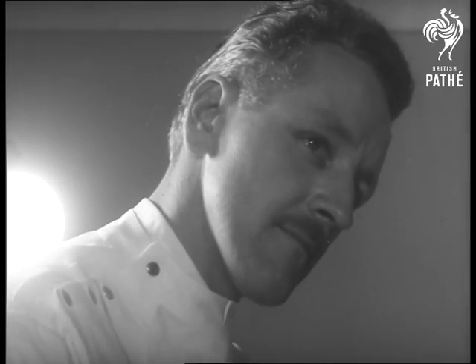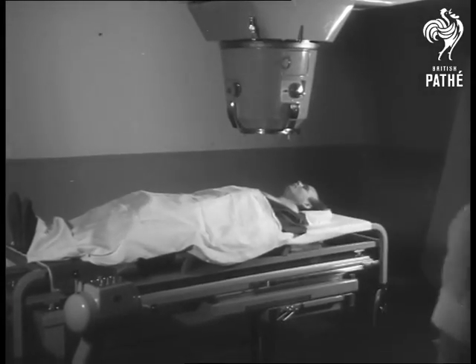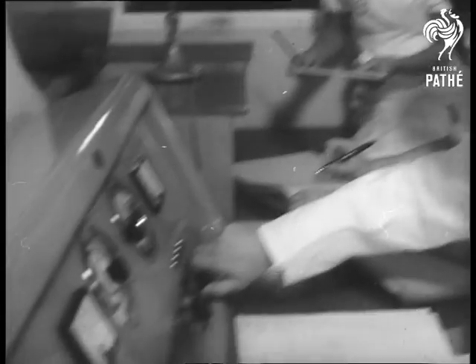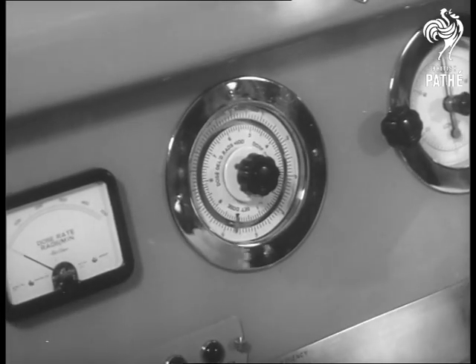When the linear accelerator is accurately centered, the medical staff go to the remote control room, so they will be protected from stray radiation. Here, the radiographers can watch the patient as they administer the dosage for a short predetermined time.